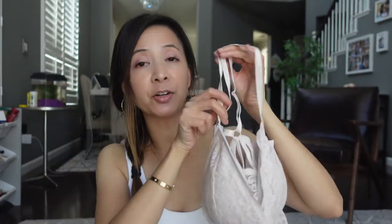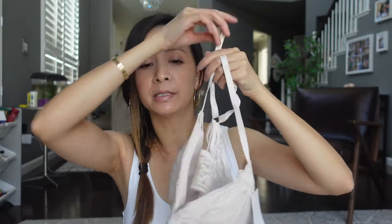First up, I have this lace trim razorback bra. I've actually tried this on off camera and it fits me really really well. This is in a size extra small.